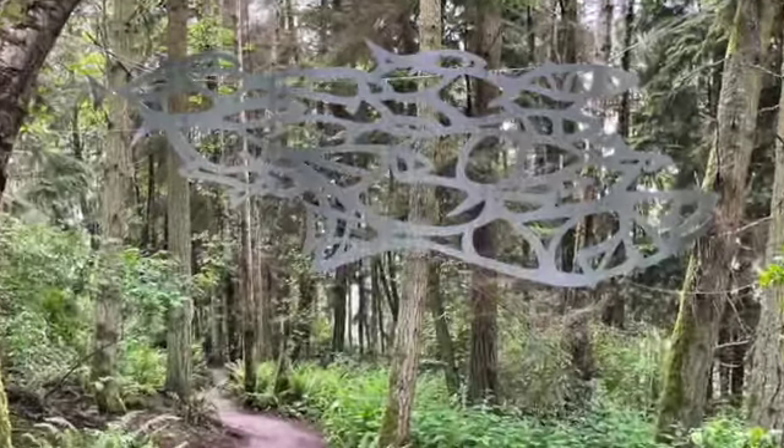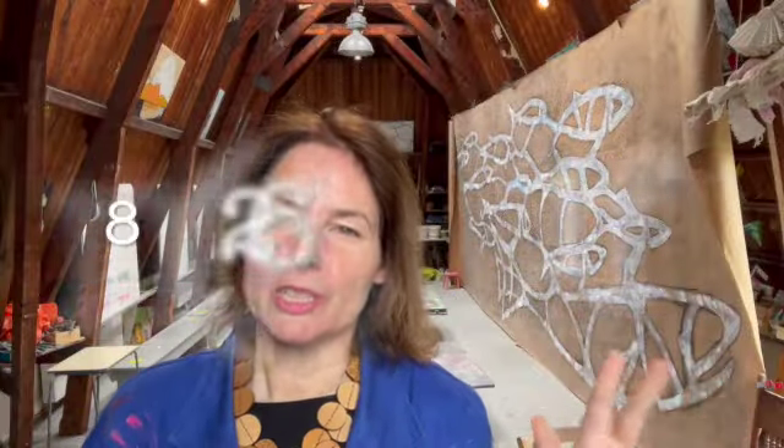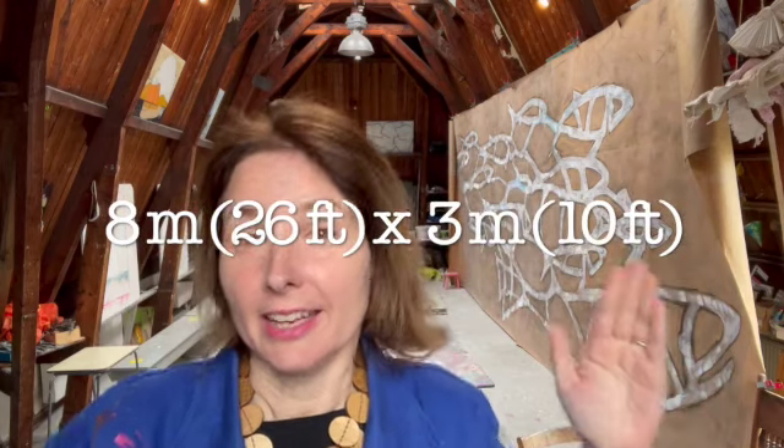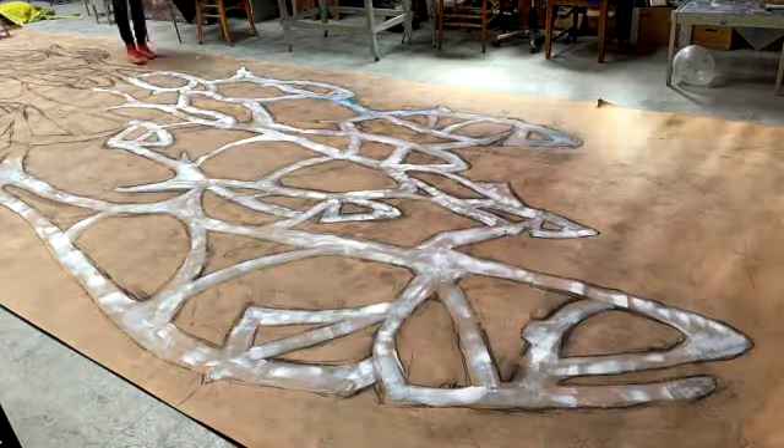Welcome — this is the Flying Fish sculpture. As you can see, it's a pretty massive piece: eight meters wide, about 26 to 27 feet in length, about three meters tall. It is installed now in the Price Sculpture Forest in Whidbey Island, Washington State.